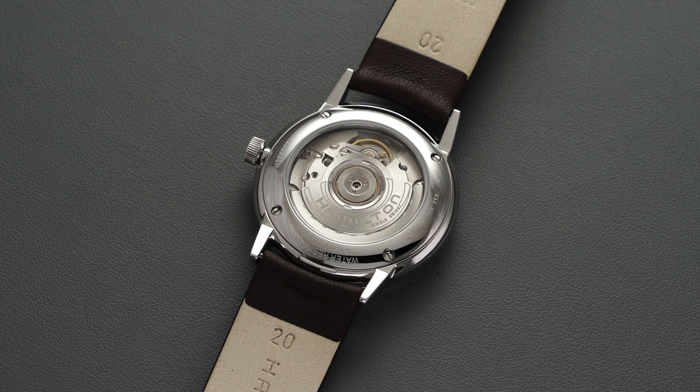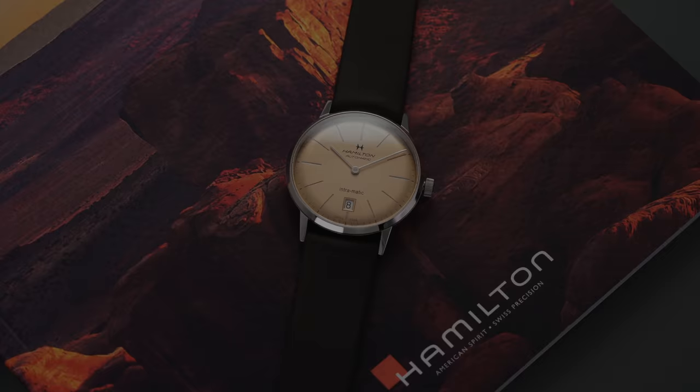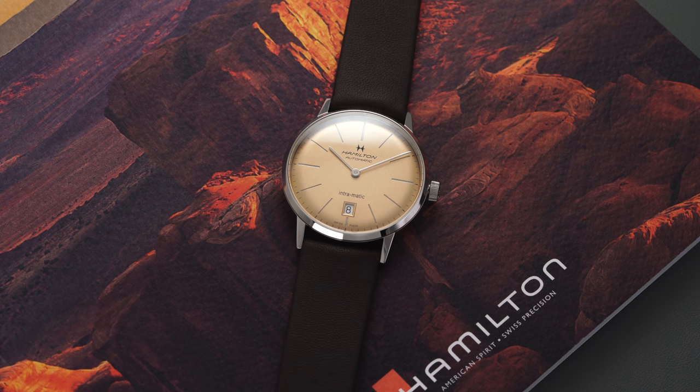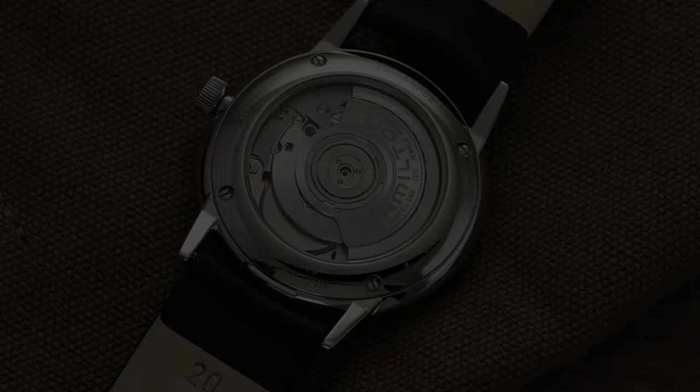Breitling as an example is using this quite frequently. Omega in the past was also using the ETA 2892 very commonly in many of their watches. So this is a very good movement — it offers a lot of flexibility and creates some possibilities for this watch as well, including being a little bit thinner on the wrist. If you are dealing with $845 for this watch, this is a very good movement to have in this timepiece.